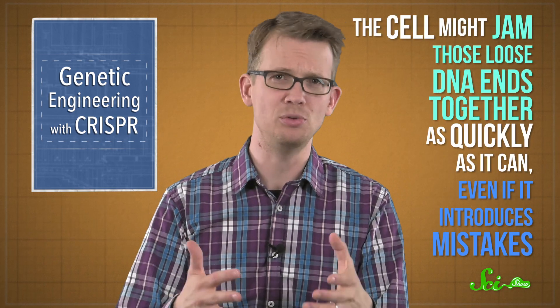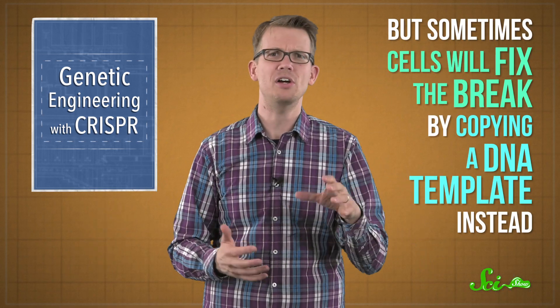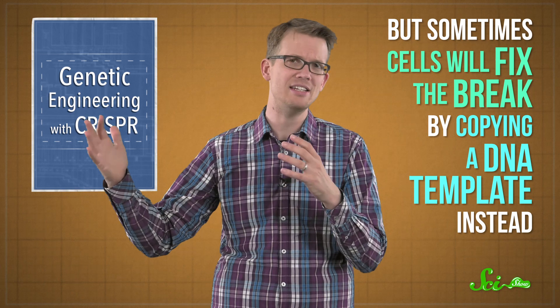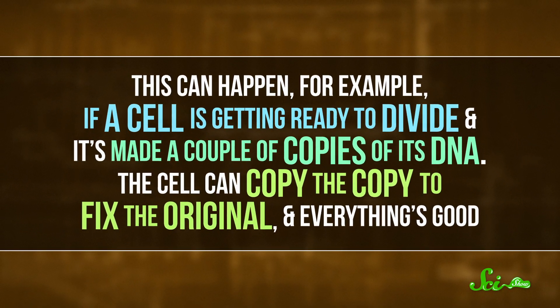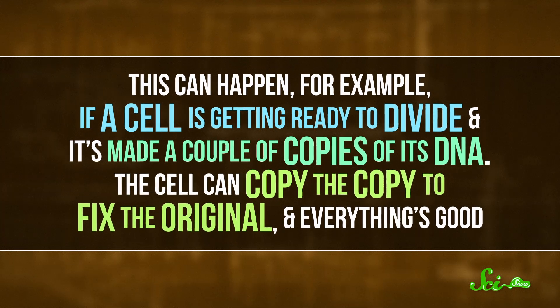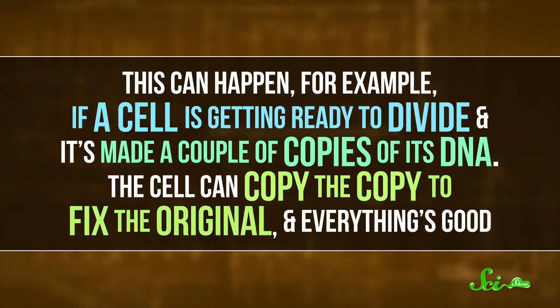After a double-stranded break, a couple of things could happen. The cell might jam those loose DNA ends together as quickly as it can, even if it introduces mistakes. But sometimes, cells will fix the break by copying a DNA template instead. This can happen if a cell is getting ready to divide and has made copies of its DNA — the cell can copy the copy to fix the original. With CRISPR, researchers can provide a specific DNA sequence for cells to use as a template during these repairs, allowing them to introduce any changes they want, like adding a different version of a gene.